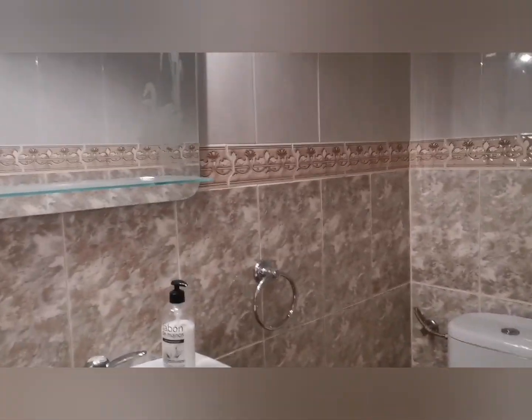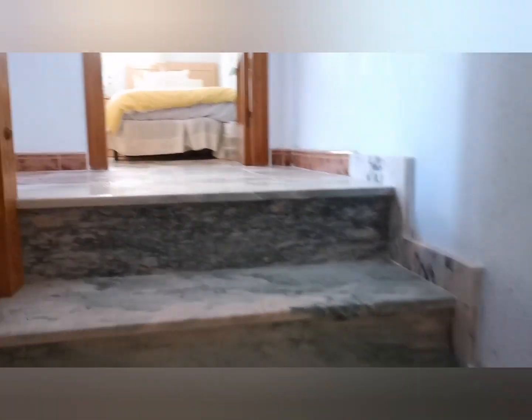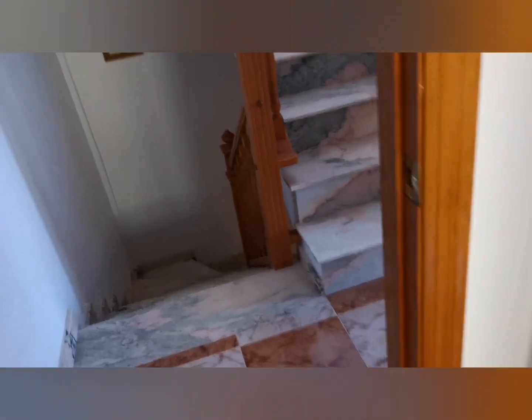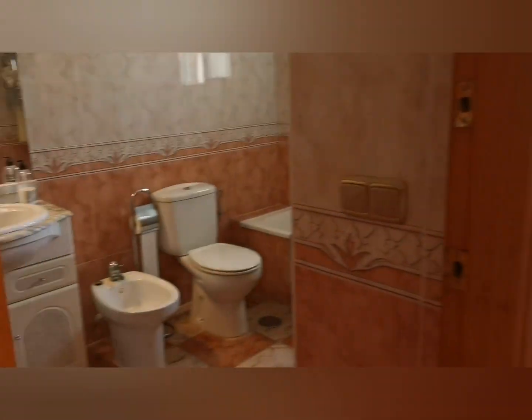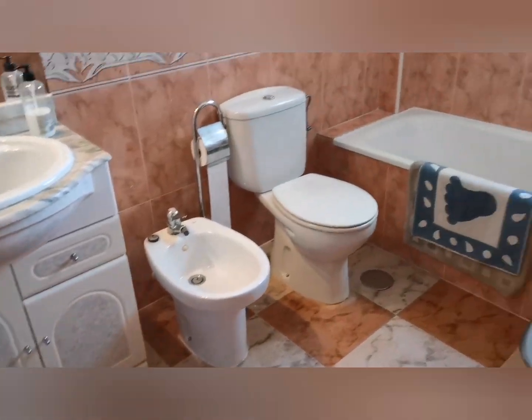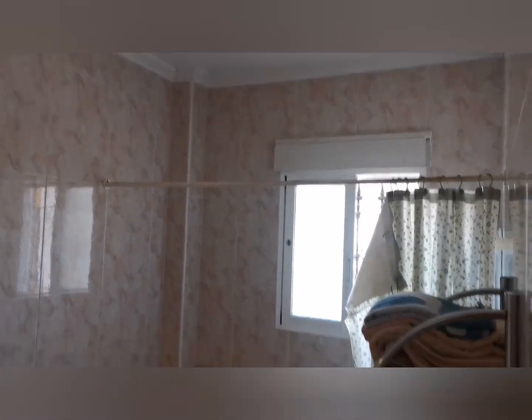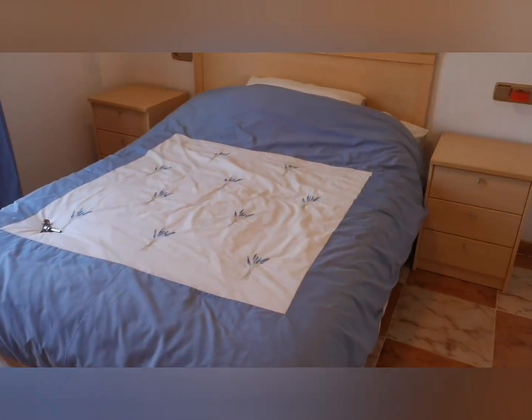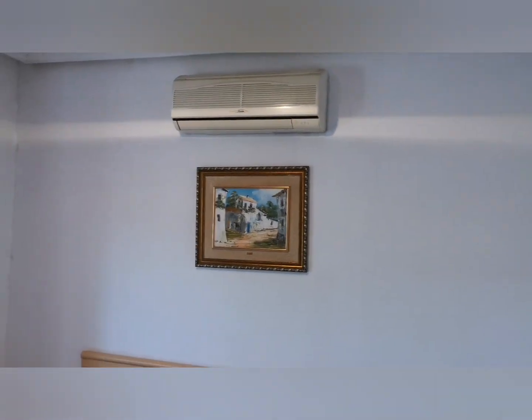Taking you into the hallway — we've got a toilet downstairs. Up this lovely marble staircase. At the top of the stairs we have a small bedroom with air con and fitted wall drapes. Full bathroom — there's a shower as well. Then we've got a large master bedroom with lots of wardrobe space and a terrace.